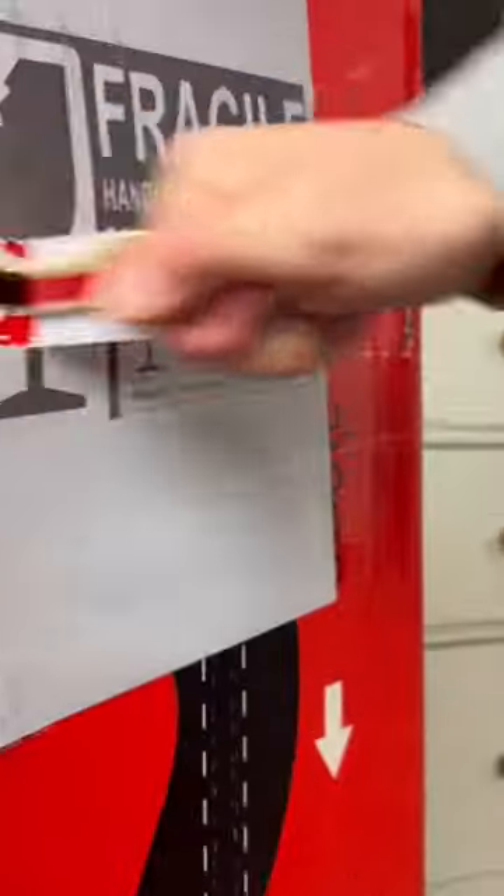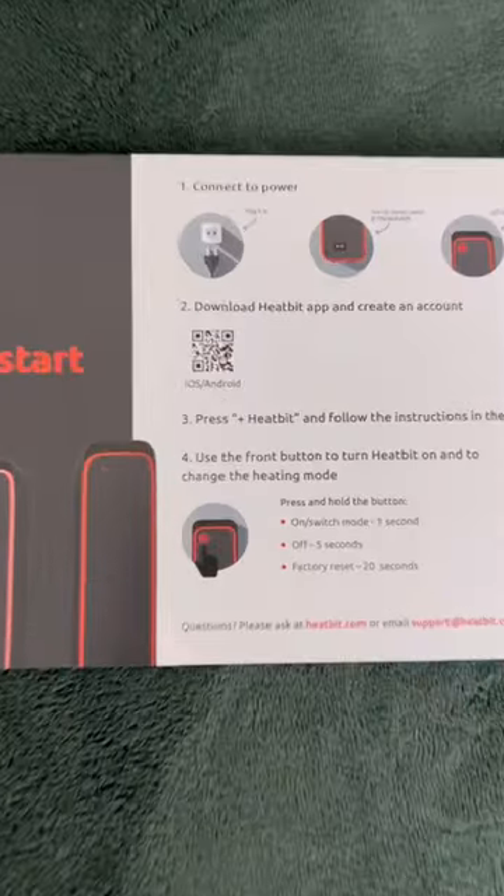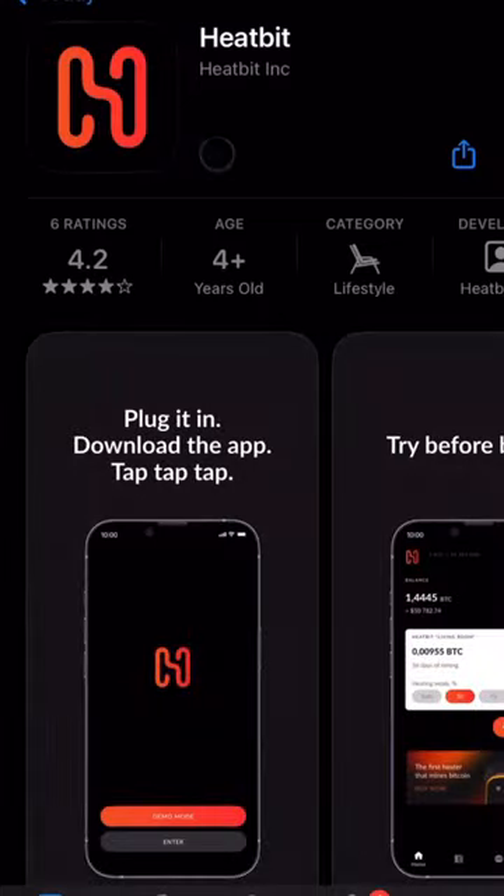Here's a techie holiday gift idea that literally pays for itself. This is an income generating heater that literally mines Bitcoin for you, and the best thing is that it's super easy to set up. Just download the app, get everything connected and then start making money.